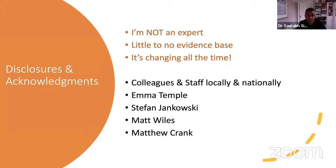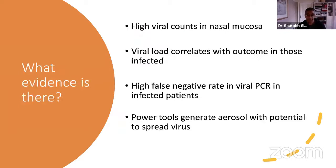I'd like to thank Emma, Stefan, Matt, and Matthew Crank, who helped put these slides together and have done a lot of the work in Sheffield to make sure that we and our patients are safe.